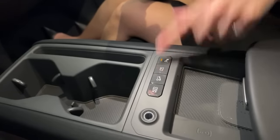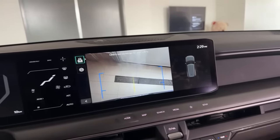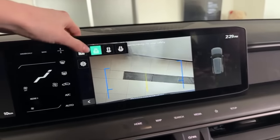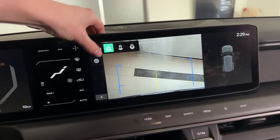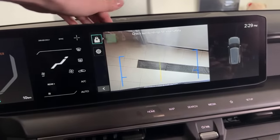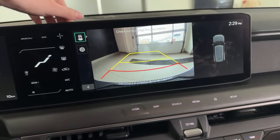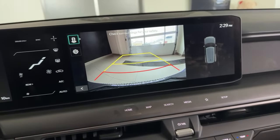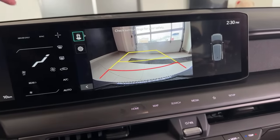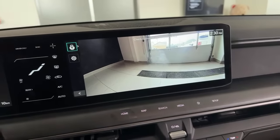The park view camera offers multiple views when triggered. One view Gabby and I call the 'tow camera' — perfect for lining up a hitch. There's also a traditional rear view with dynamic guidelines that shift as you turn the wheel, showing where the vehicle would end up. There's also a wide-angle view for more vantage point. The camera image is incredibly crystal clear.